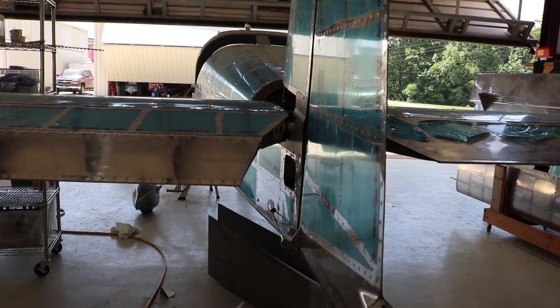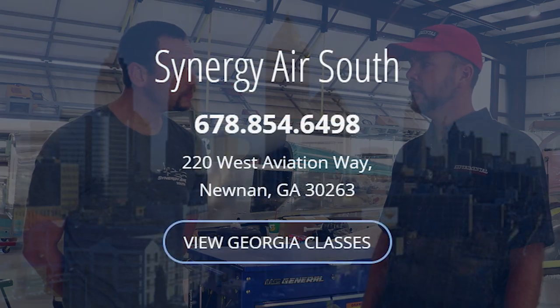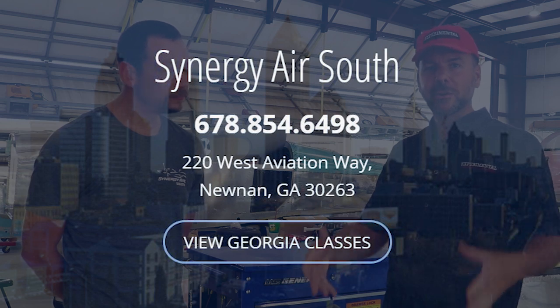We're very familiar with the RVs — very efficient — that's kind of where we shine. We're also in talks to do Safari helicopters, and I've got a Sling starting probably next month. This location has been in operation for just over a year, and we are currently standing in Noonan, Georgia, which is just about 30 minutes south of Atlanta.